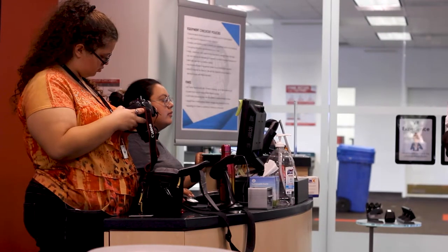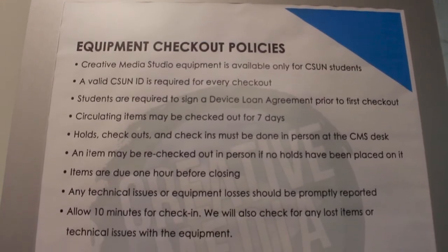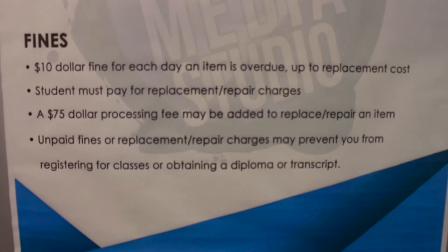We offer equipment checkouts ranging from three-hour checkouts to seven-day checkouts. For our seven-day checkouts, as long as you have your CSUN ID when you come in and sign our device agreement form, you're good to go.